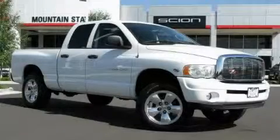This is a 2003 Dodge Ram 1500. It has what you need for work as well as what you want for play.